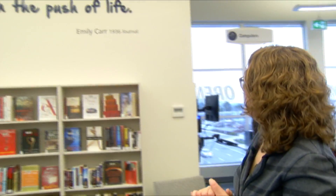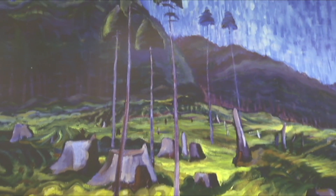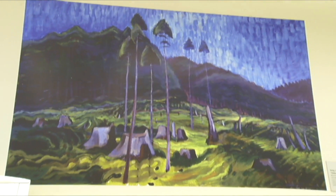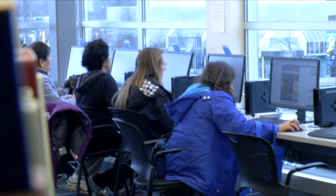"There's nothing to compare with the push of life" is a quote from one of Emily Carr's journals. Feeling inspired, you might want to research a topic or send a message to a friend using one of the many computers available free for all, and having a ton of electronic resources online never hurts.